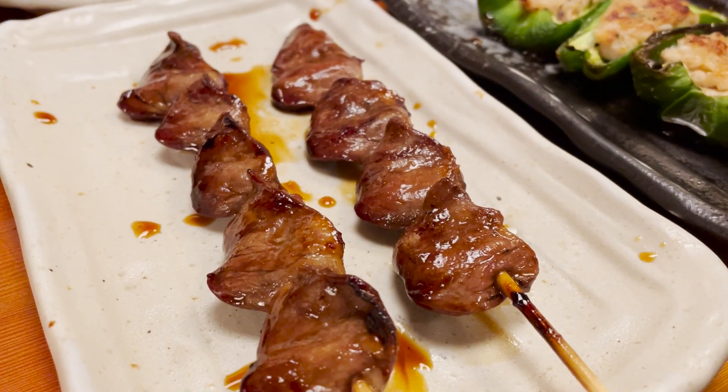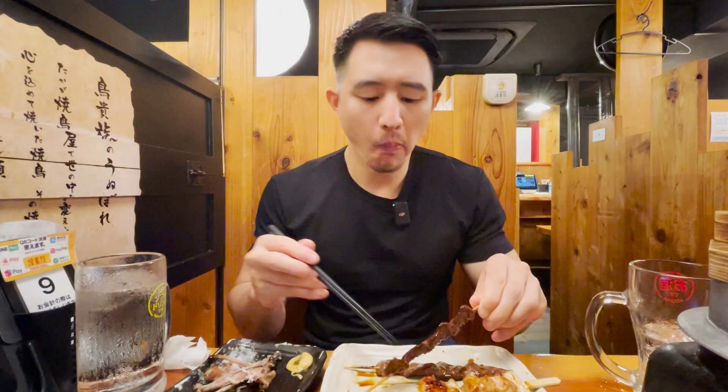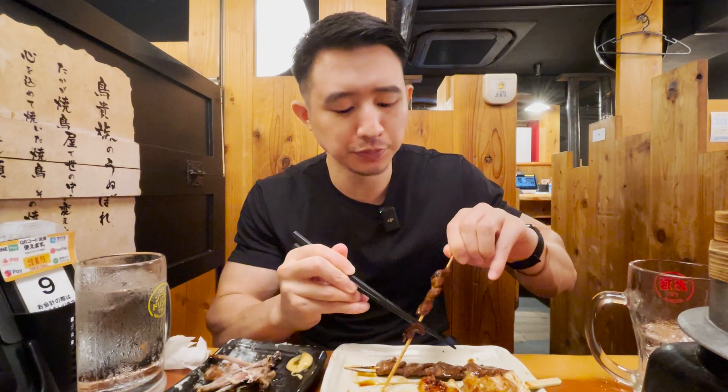Another one of my favorites: chicken heart. This one is also sauce-based. Just going to take a bite off the skewer. Chicken heart — it just tastes like regular meat, to be honest. Really good, not gamey at all. It has a nice texture, nice chew. Some people might shy away from it because it's an organ, but honestly it really tastes like regular meat. Japanese people love eating organs like chicken heart or liver, so it's very normal to have.